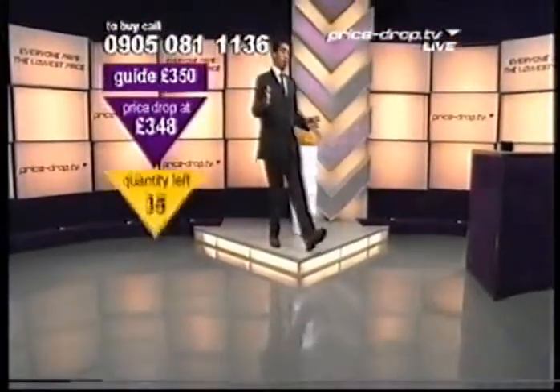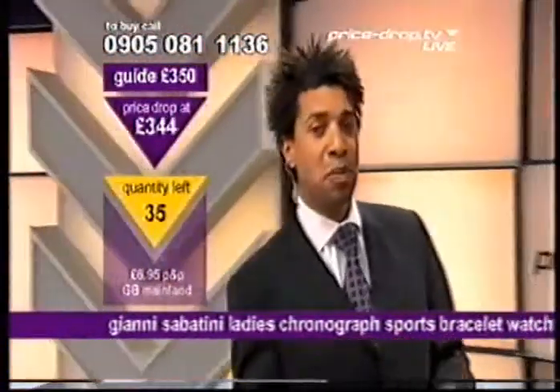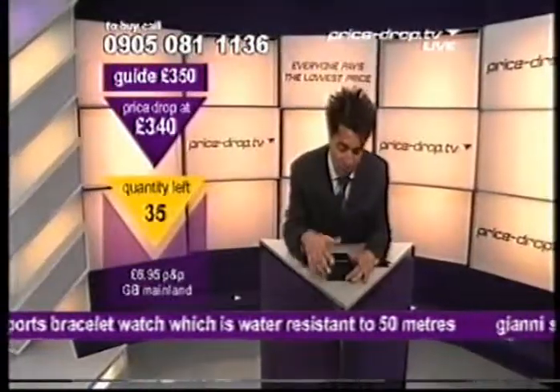Welcome to PriceDrop.tv. This is Monday, the 29th of September. We are live, live and direct into your living rooms, your kitchens, your bathrooms. Maybe your bathroom, ladies. What are we dropping now, Stevie Weeby?